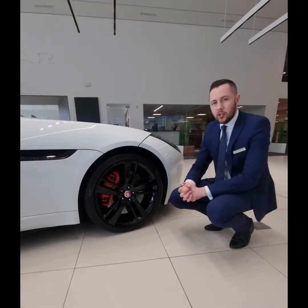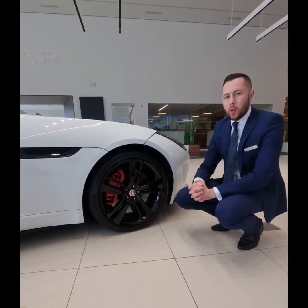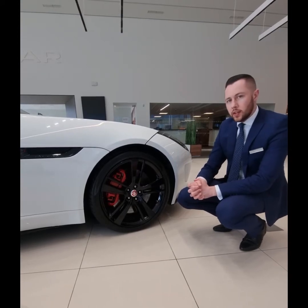It has 20 inch gloss black alloy wheels complemented by the lovely red brake calipers, which were a factory option. I think you can agree they definitely set the wheels off on this car.